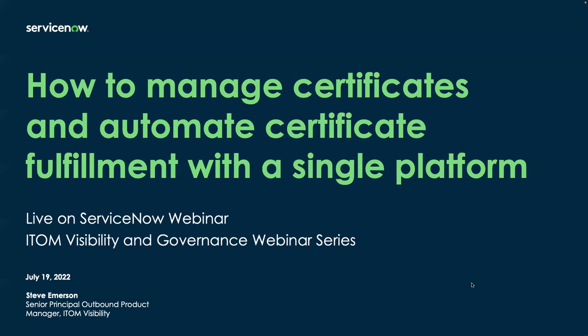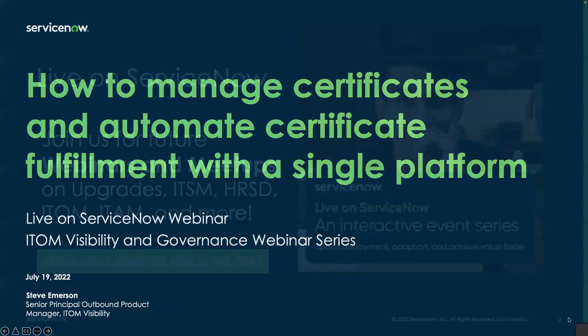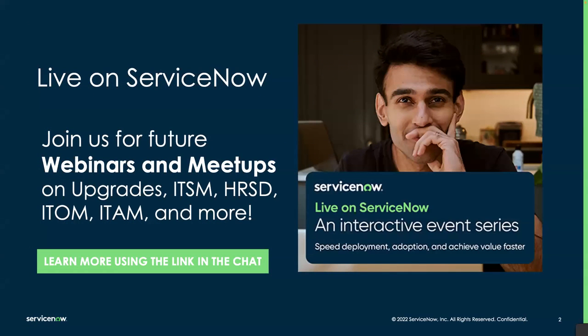Today we're going to cover how to manage and automate certificate fulfillment with ServiceNow. This is part of our ITOM Visibility and Governance webinar series that we are hosting on the third Tuesday of every month. This webinar is part of the Live on ServiceNow webinar series on the community — a curated series of events across multiple ServiceNow areas including ITSM, HR, ITOM, ITAM, and much more. We invite you to attend these to learn how you can easily implement and adopt more features that you are entitled to.